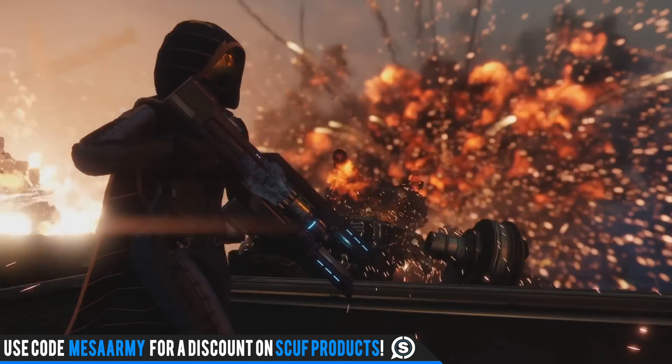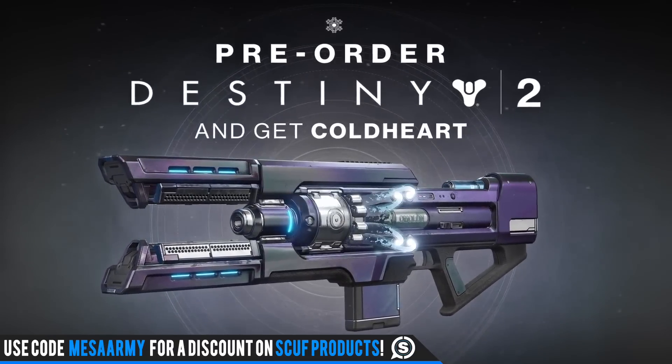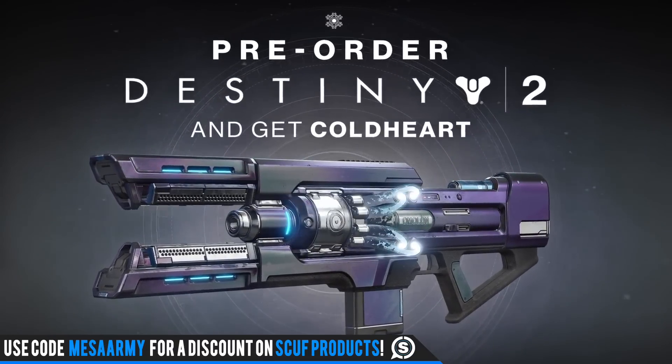This exotic is being called a trace rifle because what it does is shoot a beam, but the beam gets more powerful the longer you hold down the trigger. You can see here it shows 'Pre-order Destiny 2 and get Cold Heart.'